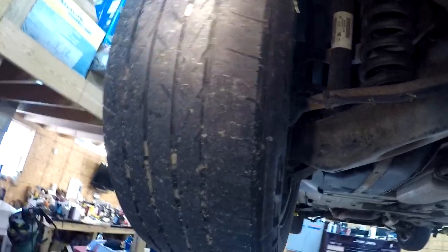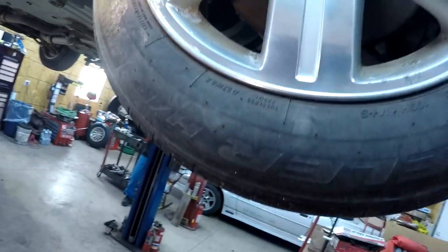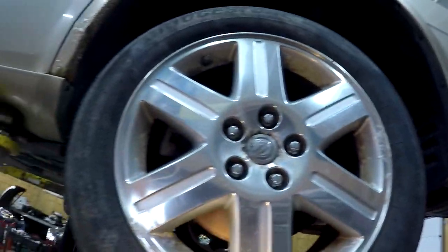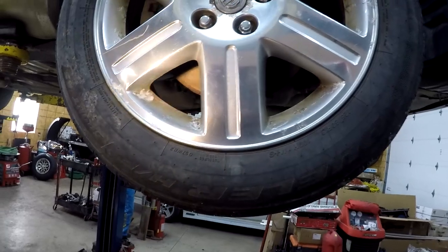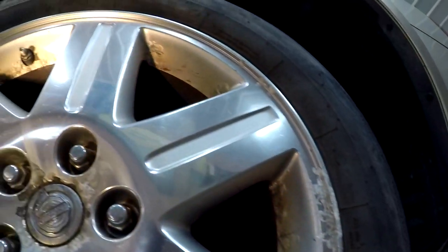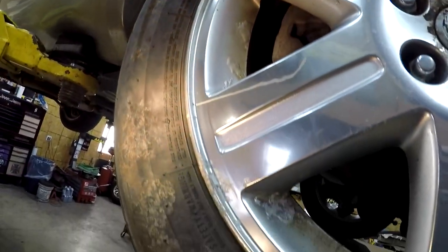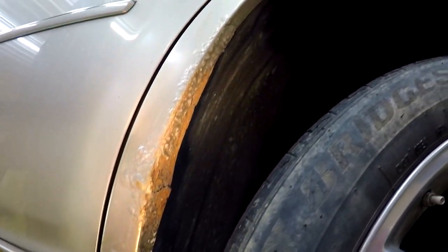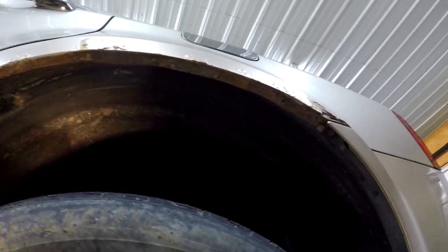Obviously tires are junk all the way around. Looks like we're running 225/65/18s, so we're going to need a new set of tires. The wheels are nasty - pitted and corroded. We saw the rust and cancer in the fenders all the way up and around, so we've yet to decide what to do with that.